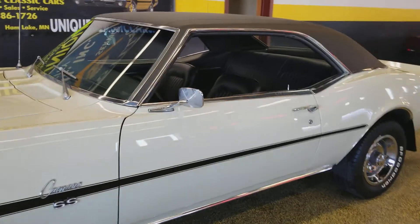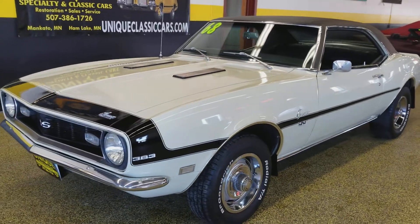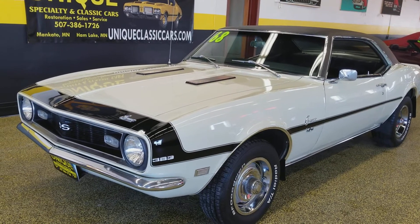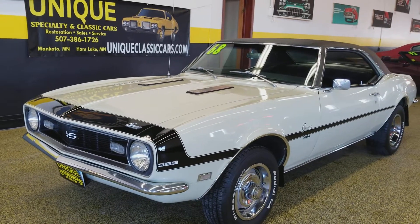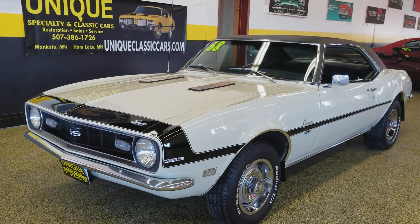Again, 1968 Chevrolet Camaro SS Tribute with a 383 automatic transmission. It does have a front disc brake upgrade on it — power brakes. The underside is very nice on this car. Pans are solid. Trunk and engine bay are tidy.